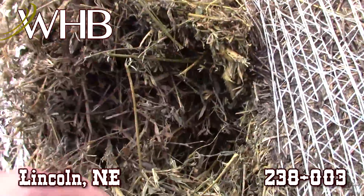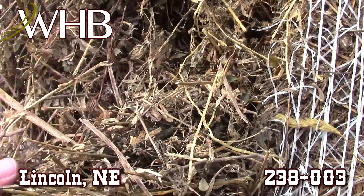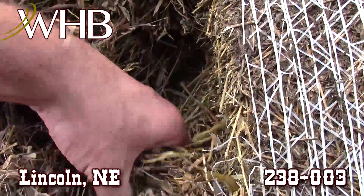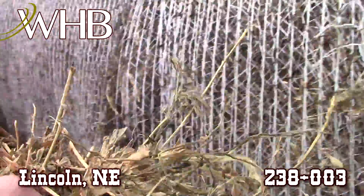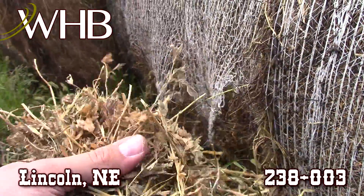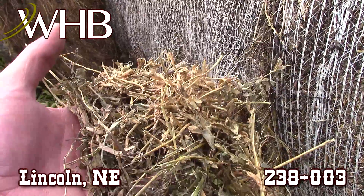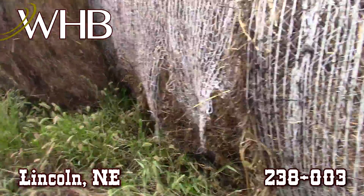I'm gonna take a look at this hay. You can see it's got a little bit sun bleached but there's plenty of leaf in this stuff. I'm trying to pull out a handful of this for you to look at. See, leaves are all there. It's sun bleached and has some finer stems, but other than that sun bleach, this makes some pretty good hay for somebody.